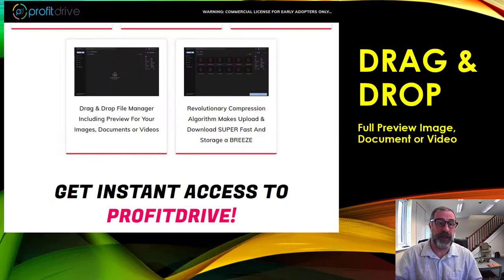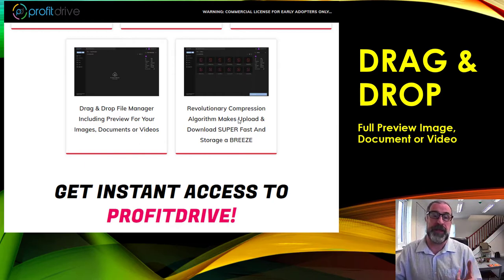The drag and drop file manager is really simple to use. They've got a revolutionary compression algorithm that makes things upload and download super fast. Beta tests show customers moving 30 gigs from Dropbox into Profit Drive and it only shows about 1.5 gigs — so you get lots more space. Other storage companies don't compress files together because bigger file sizes is how they make their money.